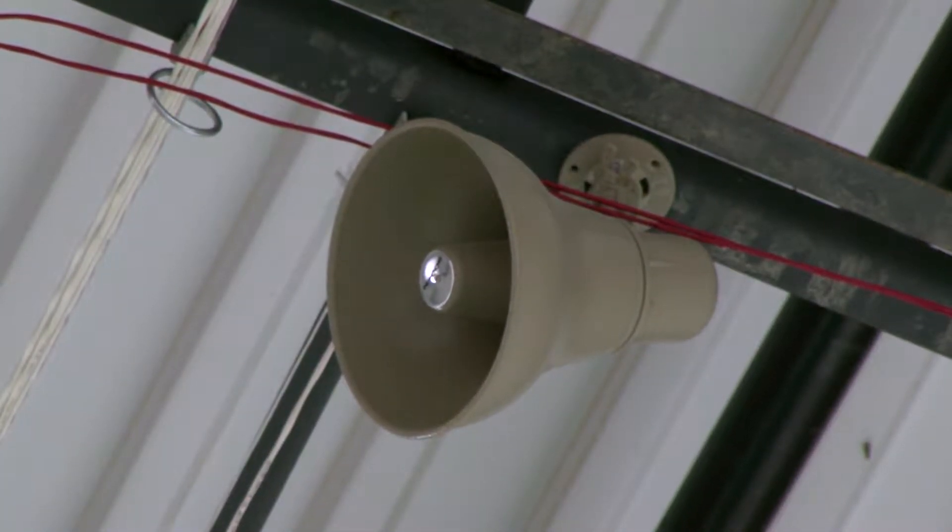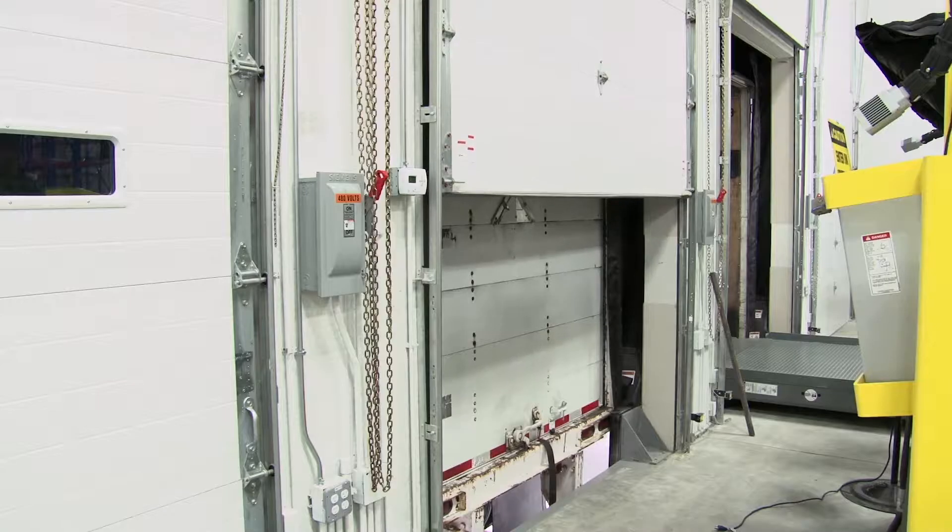The emergency coordinator will determine the need to lock down and notify managers and team leaders of the situation. There are two potential scenarios: a soft lockdown, which means do not evacuate, and a hard lockdown, or Code Pink, which has the potential for evacuation. When a soft lockdown occurs, you will hear this message.